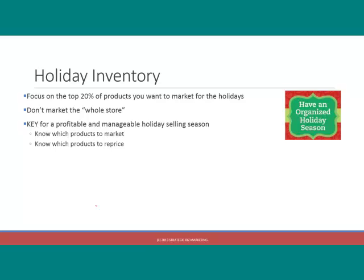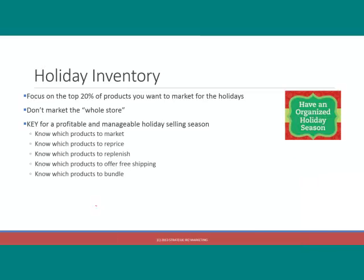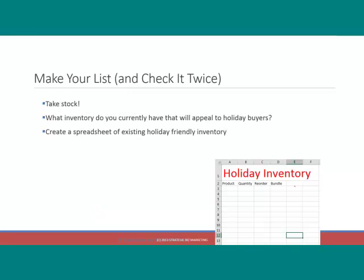You're going to know which products to market, which products to reprice, which products to replenish, and which products to offer free shipping on. When you identify your holiday inventory, make your list, get a spreadsheet, so that you really have a dashboard of what you're focusing on during the holiday season.